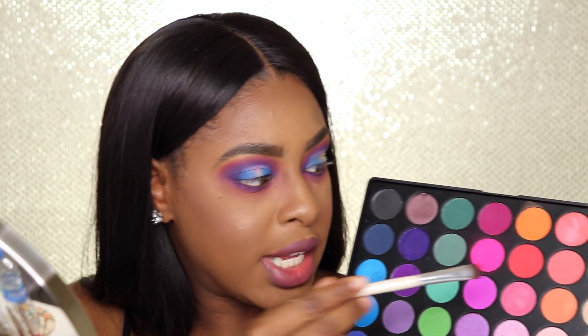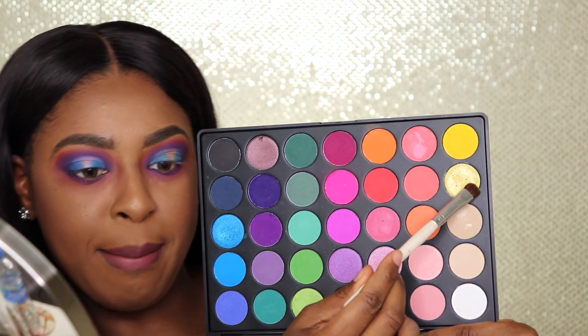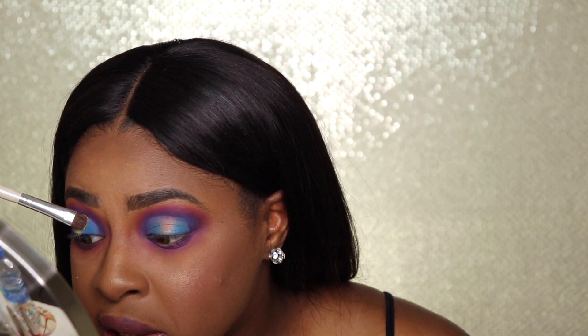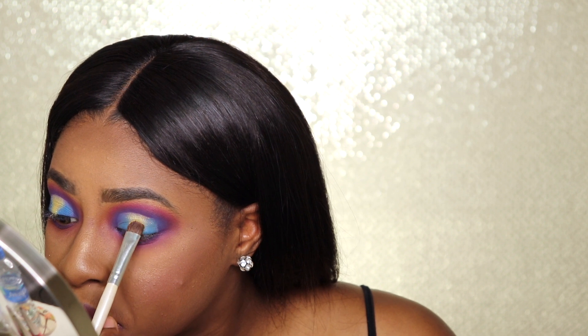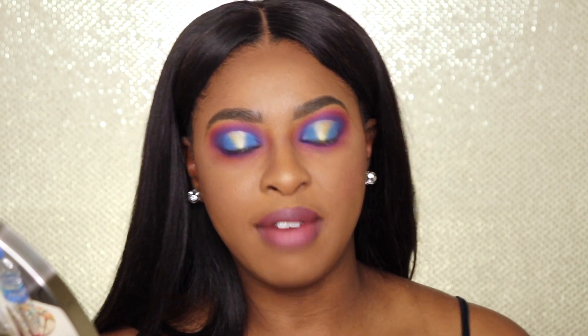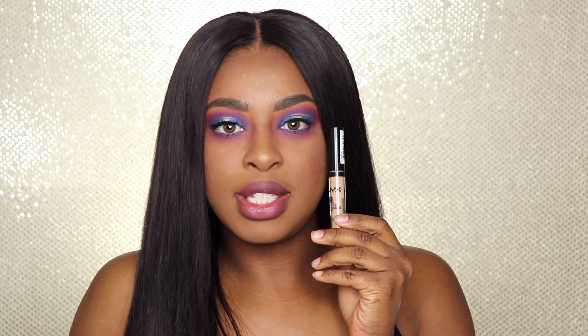The last thing I'm going to do is take this yellow shimmery shadow and put it down the center. Then I'm going to pop on some mascara, lashes, and eyeliner and I'll be right back with my final thoughts.